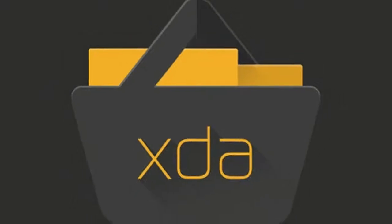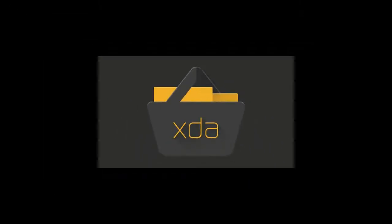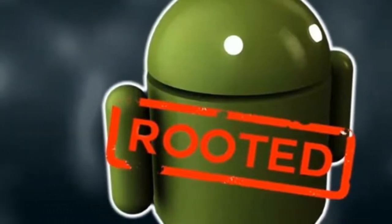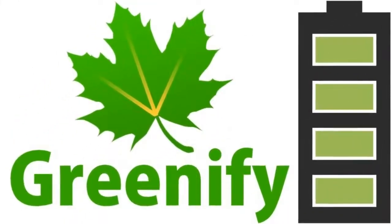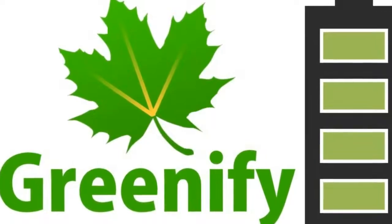But your phone seems no different. You prod around in the settings and the various apps you already have installed and discover, to your horror, that nothing has changed. Well, the internet didn't dupe you, my gullible friend — it just didn't tell you the whole story. There are tons and tons of root apps out there that'll transform your Android device.